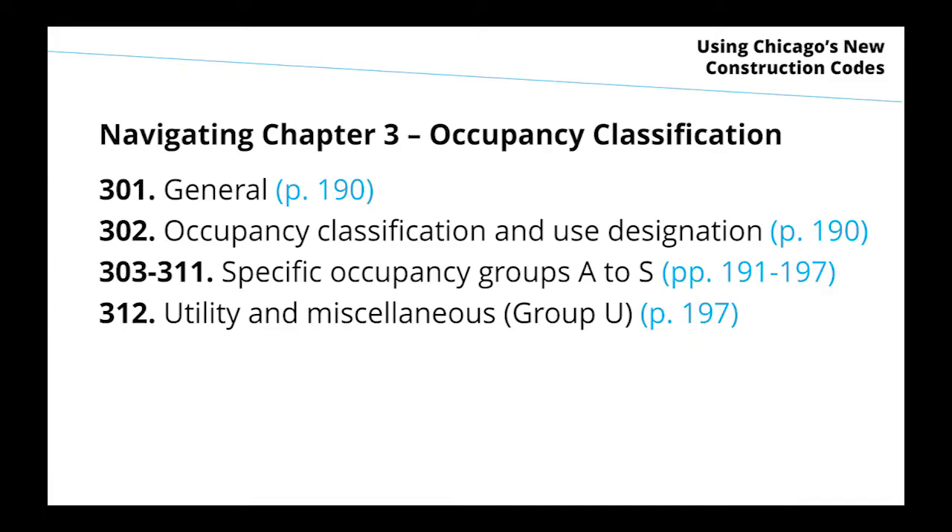In the chapter, the organization is pretty simple: it starts out with some general provisions, then some provisions about how you classify things. The specific provisions for groups A through U are in Section 303 through 311, and then the miscellaneous leftover occupancies are at the end in Section 312.